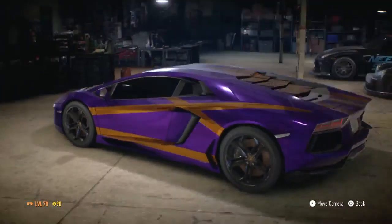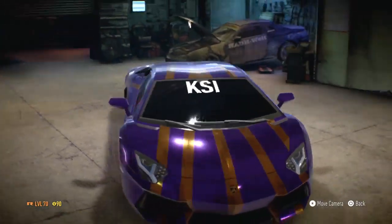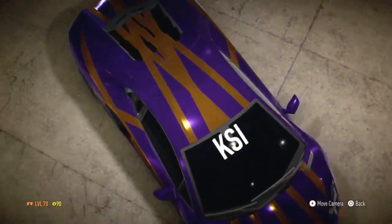KSI Lamborghini. I know it's not his current one, but those he had before — the purple one.